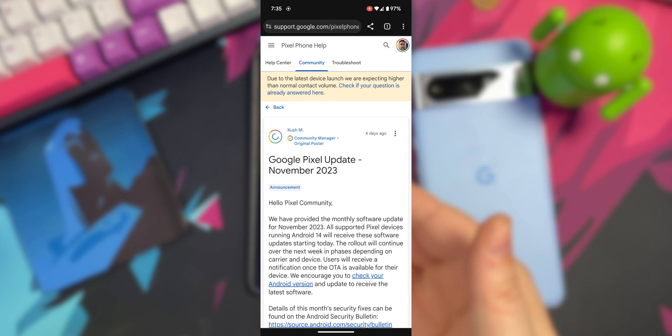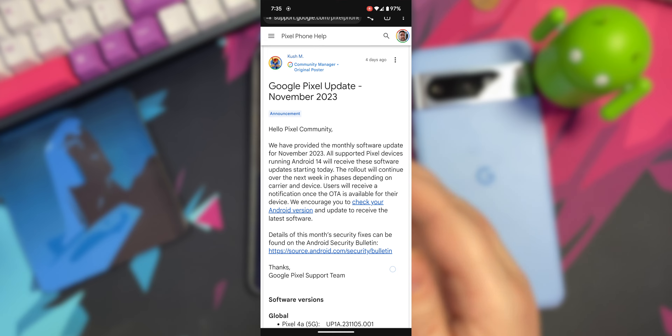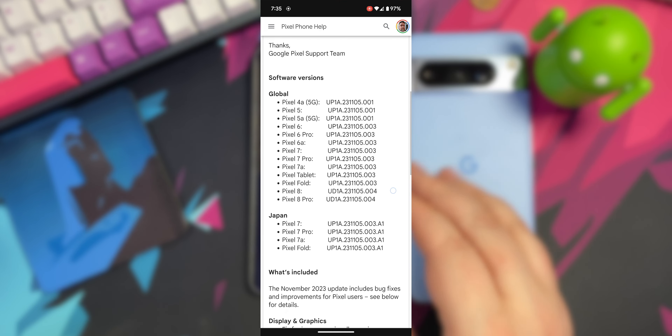You can also see there's a link here so you can go to the community post and learn about what's in the update for your device. I've also linked it down in the description.